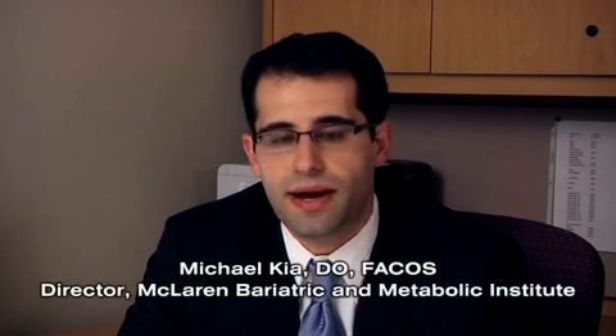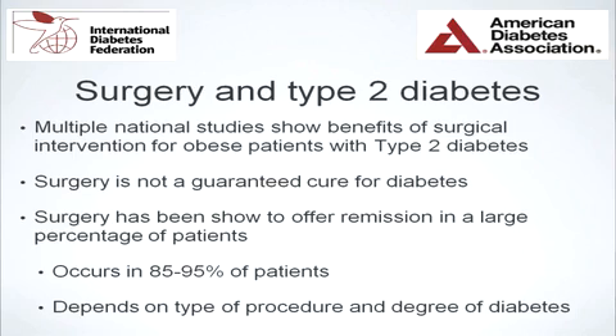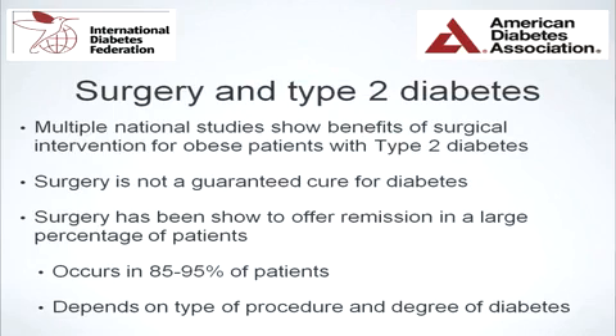Whenever we talk about surgical interventions for a disease process, it's very important to talk about outcomes. Multiple national studies and national associations agree and acknowledge the significant benefits of surgical intervention for obesity-related type 2 diabetes. It's important to know that metabolic surgery is not a guaranteed cure, but it has been shown to offer remission in a large percentage of patients — typically about 85 to 95 percent — depending on the type of procedure and the severity of the type 2 diabetes.